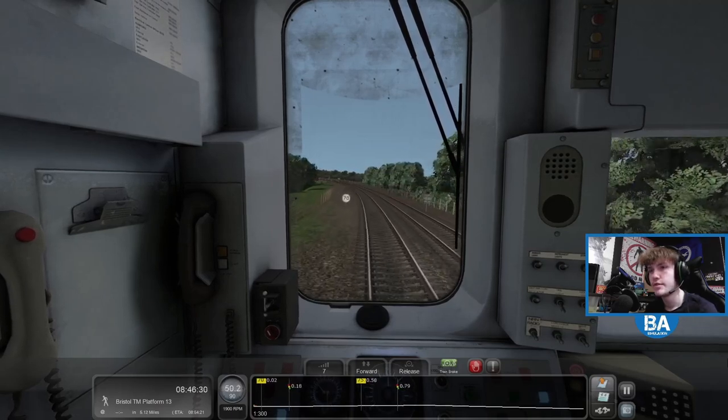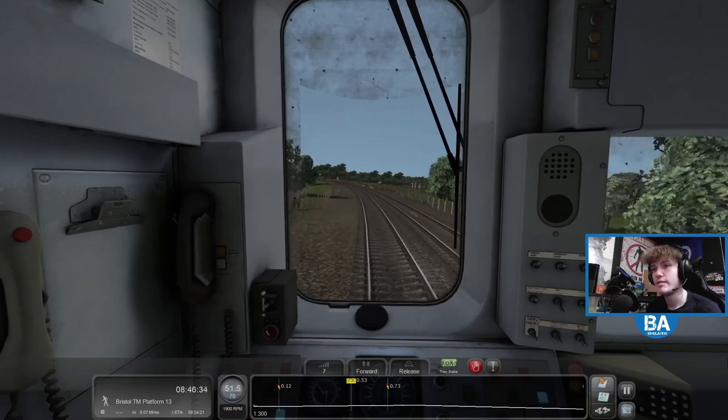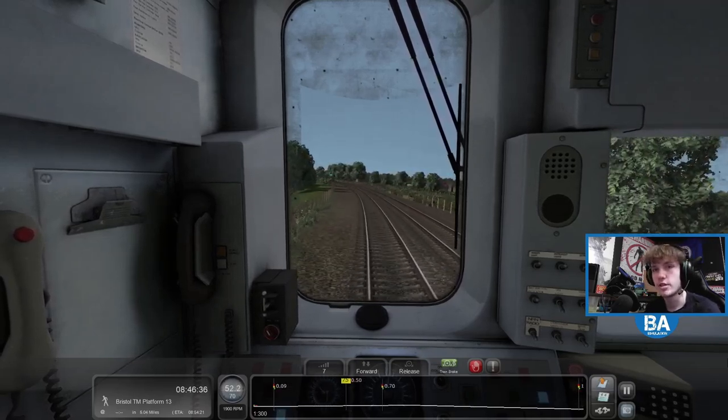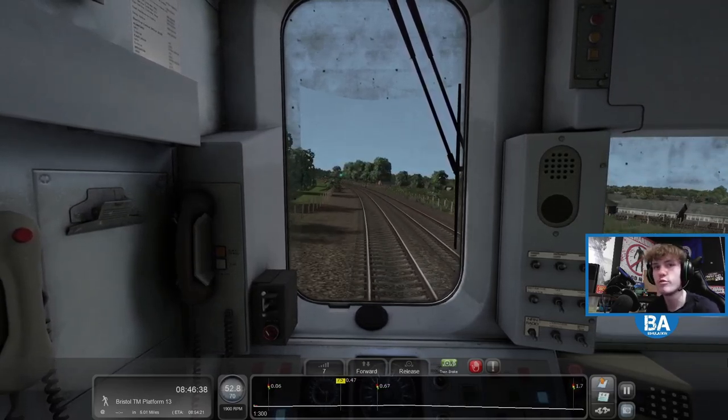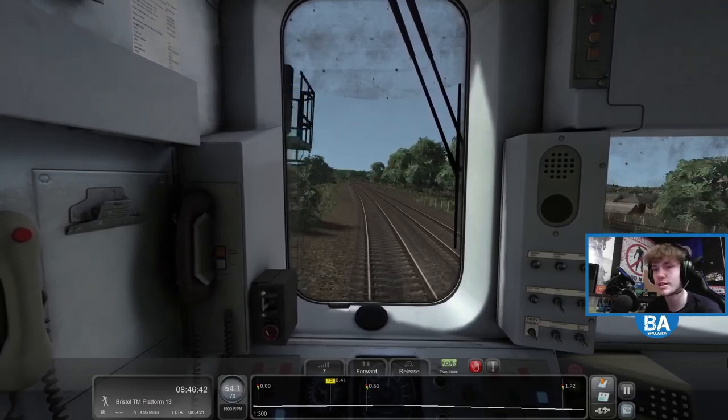That goes up - we've got 17 and 75. We are fast. I did want to get a couple of stops in, although when I added a stop in the scenario creator it pretty much had a hissy fit. So we're fast to Bristol Temple Meads.